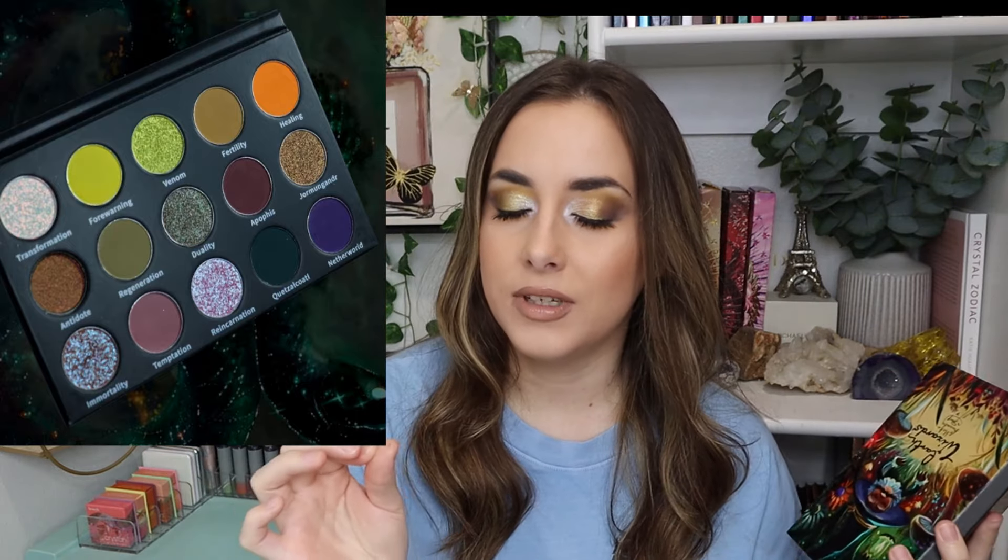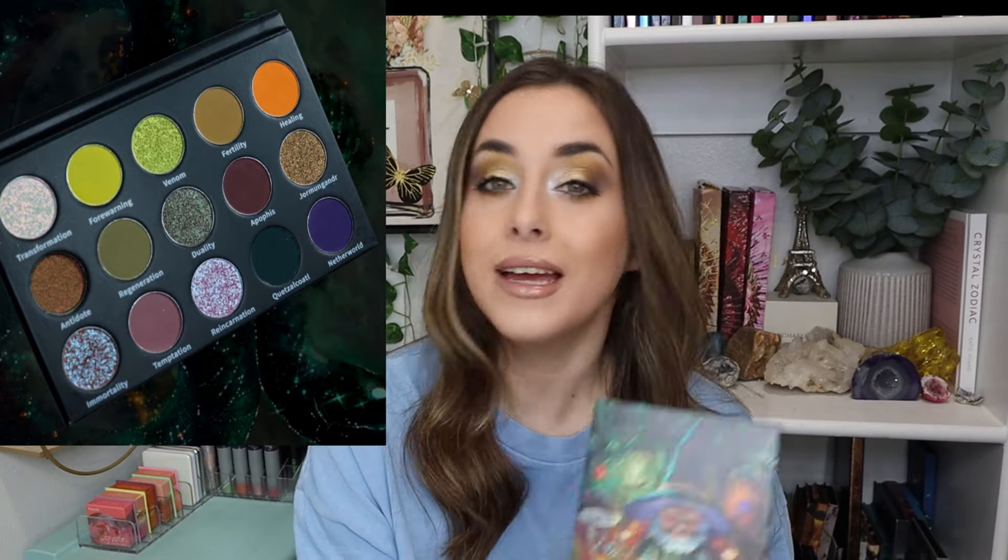I want to pick up their Serpent palette they launched last year. The color story of the Serpent palette is right up my alley — just grungy and gorgeous. I feel like I might pick that up now that I've tried the brand, because I think their quality is exceptional.